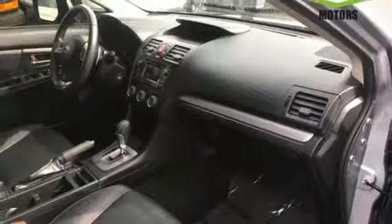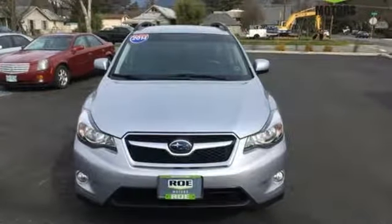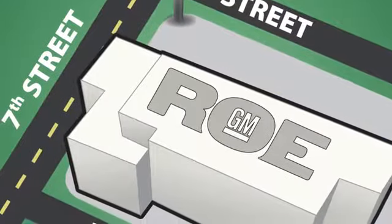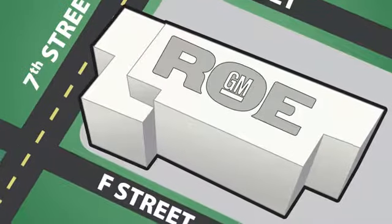Check out this XV Crosstrek today before it's gone. Come join our family today. We're conveniently located at 201 Northeast 7th Street in Grants Pass, Oregon, just a half hour from Medford.